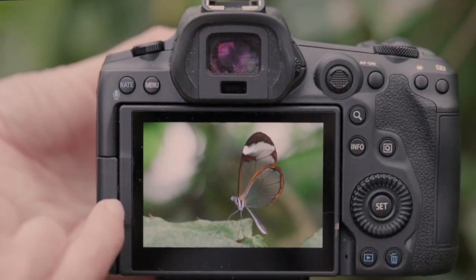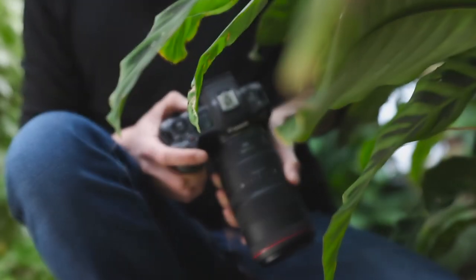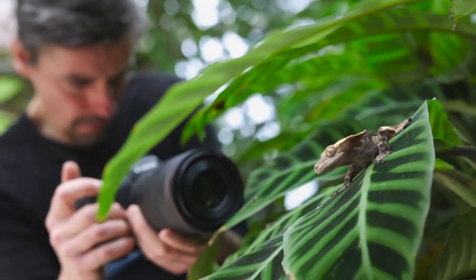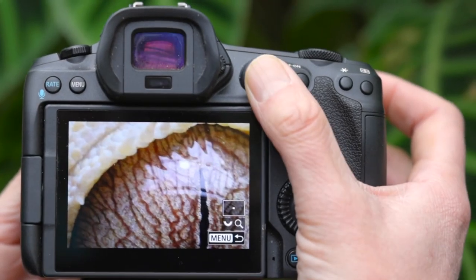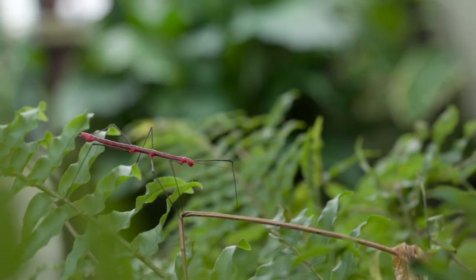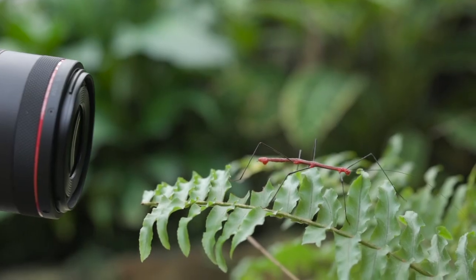Moving from a 5D Mark IV to an EOS R5 has been an absolute game changer for me for macro photography. Before we were always reliant on stabilisation within the lens, but this time the actual camera body itself has stabilisation and it will work with any lens to give you enhanced stabilisation, so you can get away with using even slower shutter speeds, basically hand holding. By photographing things which are moving quite a lot, a tripod just isn't going to work.